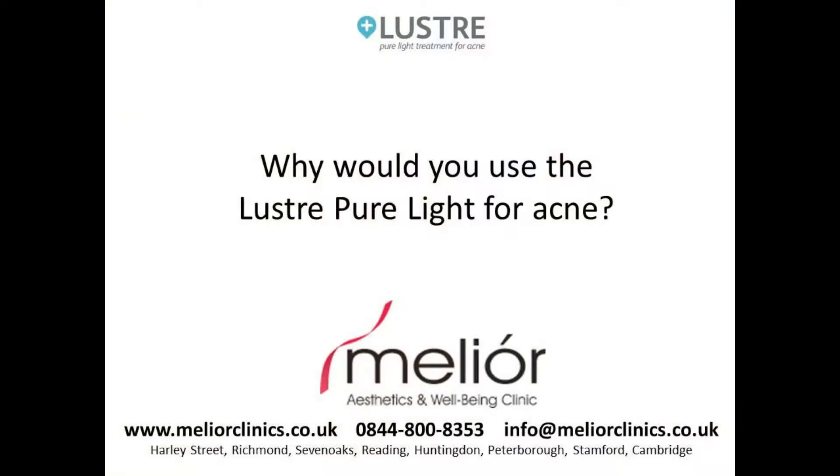I would recommend the Lustre Blue Light device for patients who would like to manage their acne issues at home, with periodic visits to clinics for reviews. It's a very convenient device — it's portable, so you can utilise it whilst getting on with your daily activities. As a result, you'll find patient compliance is very high, leading to a very successful rate of acne improvement.